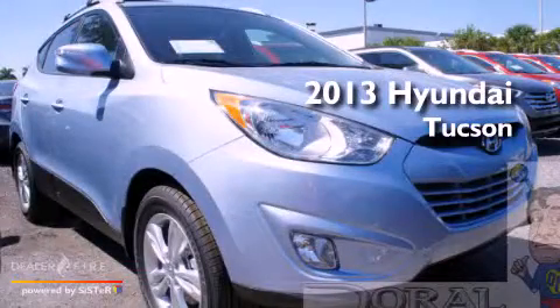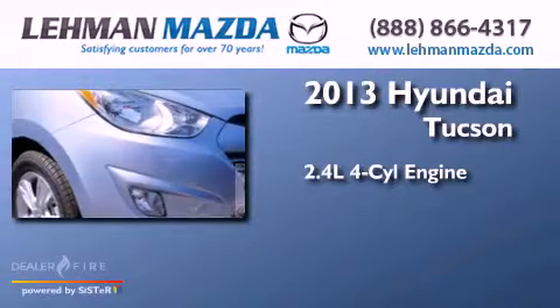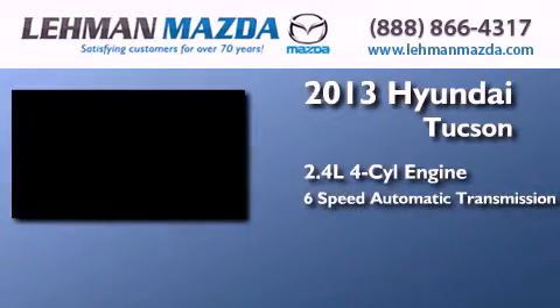This is a brand new 2013 Hyundai Tucson. It features a 2.4-liter four-cylinder engine and a six-speed automatic transmission.